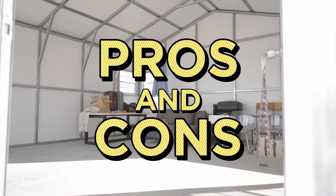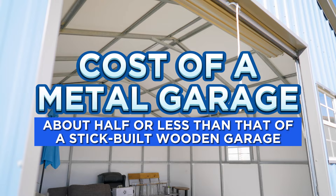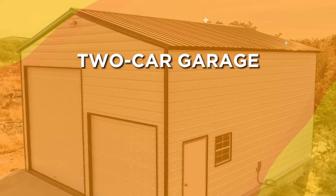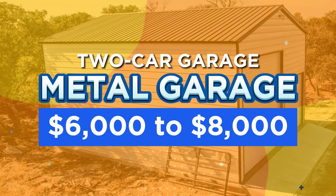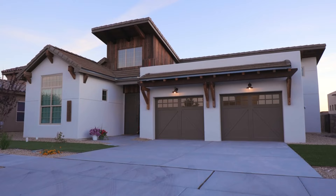Number one, the cost. When it comes to cost, prefabricated metal garages are a more affordable option compared to wooden garages. On average, the cost of a metal garage is about half or less than that of a stick-built wooden garage. To give you a better idea of the cost difference, let's take the example of a two-car garage. A metal garage can cost anywhere between $6,000 to $8,000 to construct. In contrast, a wooden garage can cost between $35 to $65 per square foot, depending on the region and the complexity of the design. For a two-car garage, the cost of a wooden garage can range from $19,000 to $28,000.